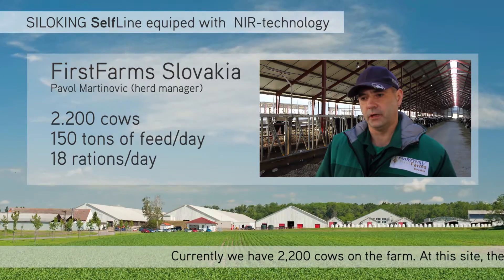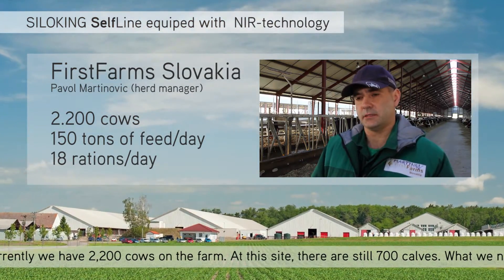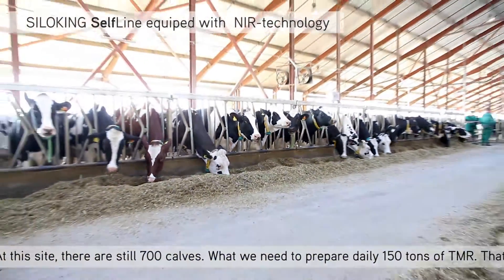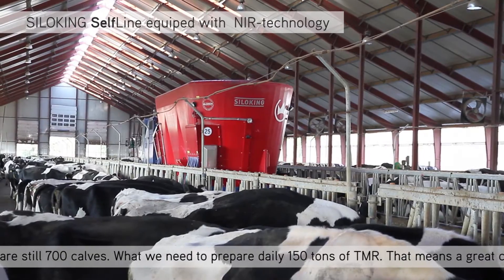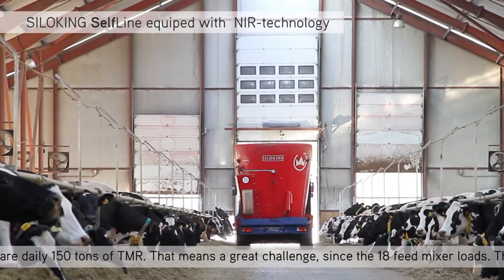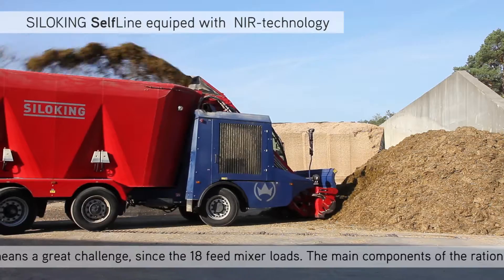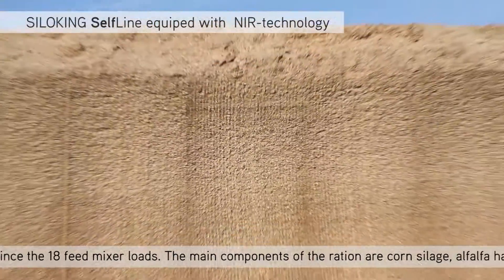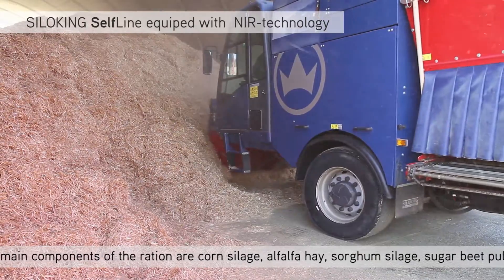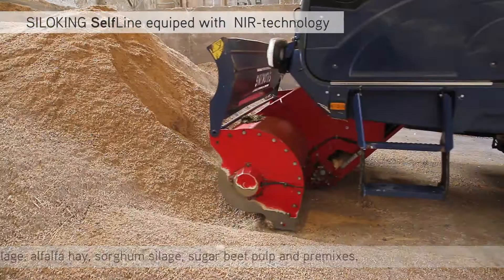At this time we have 2,200 animals on the farm. At this place it's 700 calves, so we have to prepare on this farm 150 tons of TMR daily, which gives us a little challenge. It's 18 loads of feed. The main contents of it is corn silage, alfalfa haylage, sorghum silage, sugar beet pulps, and premixes.